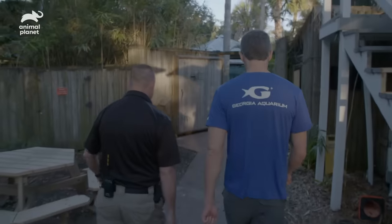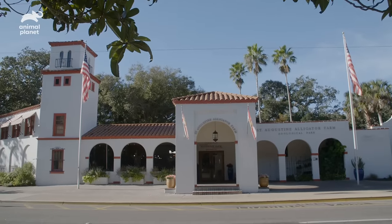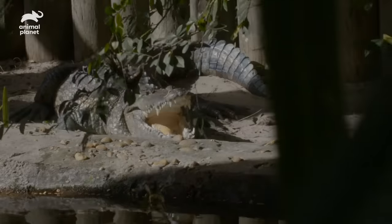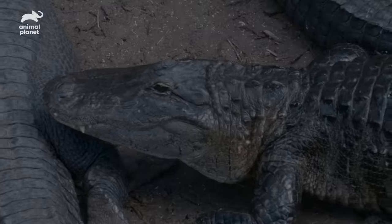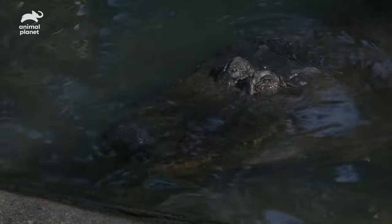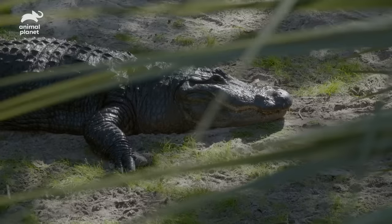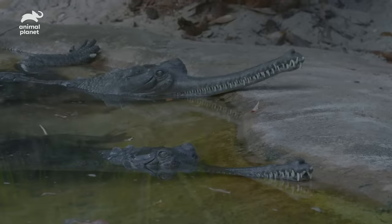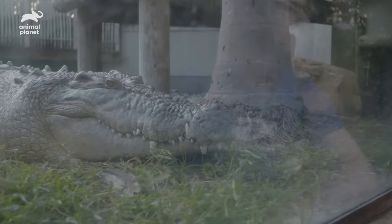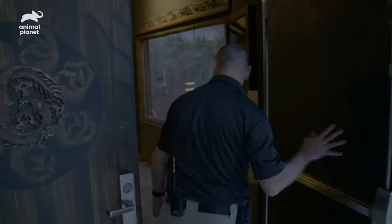I'm here in St. Augustine, Florida to meet with Jim Darlington, the curator of reptiles at the Alligator Farm Zoological Park. Look at that crocodile — he's opening his mouth. This institution teaches us about crocodilian conservation. Here at the St. Augustine Alligator Farm, we have a long history — we've been here for over 125 years, with more than 24 species of crocodilia. We're here to meet some albino alligators and bring them back to Atlanta with us to help start this new exhibit.